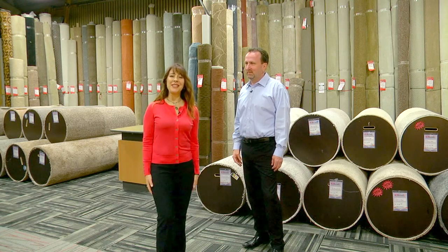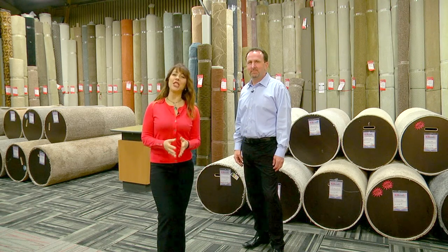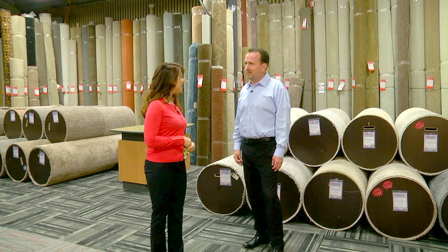We're joined by Dave from Carpetland USA Flooring Center, Builder Showcase's flooring expert. Hi Dave. Hello.